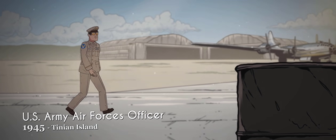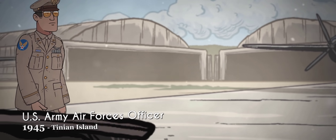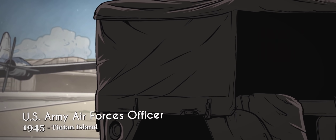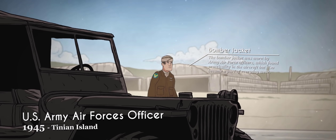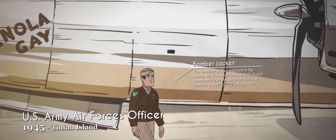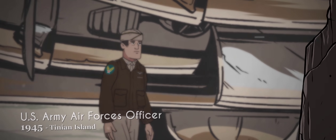The Army Air Forces was responsible for most of the aerial combat during the war. Widely recognized by their HAP Arnold Wings insignia and their famous winged propeller on their uniforms, the Army Air Forces were ultimately responsible for the two atomic weapons unleashed on Nagasaki and Hiroshima, swiftly if not controversially ending the war in the Pacific. Following the Second World War, they would be split from the Army to become the United States Air Force.